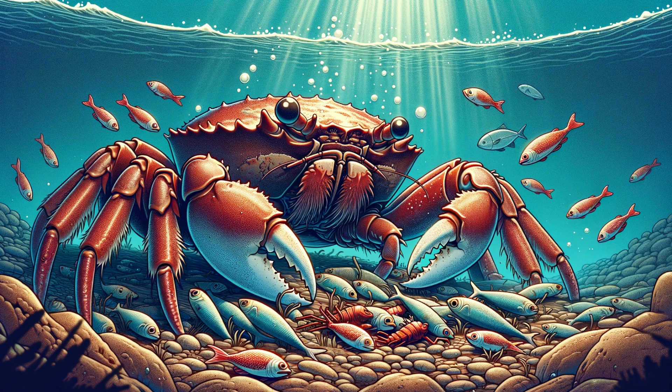What does a day in the life of a Dungeness Crab look like? These omnivorous creatures have a diverse diet, from small fish to marine worms. Watch as we illustrate their hunting techniques and scavenging habits, showcasing their crucial role in the marine food web.